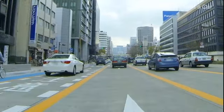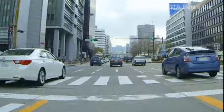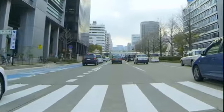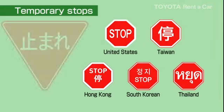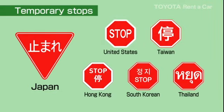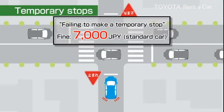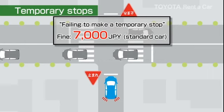Be aware that when you violate traffic rules, you will incur fines and penalties. Stop signs are triangular in Japan — bring the vehicle to a complete stop and proceed after checking to make sure it is safe.